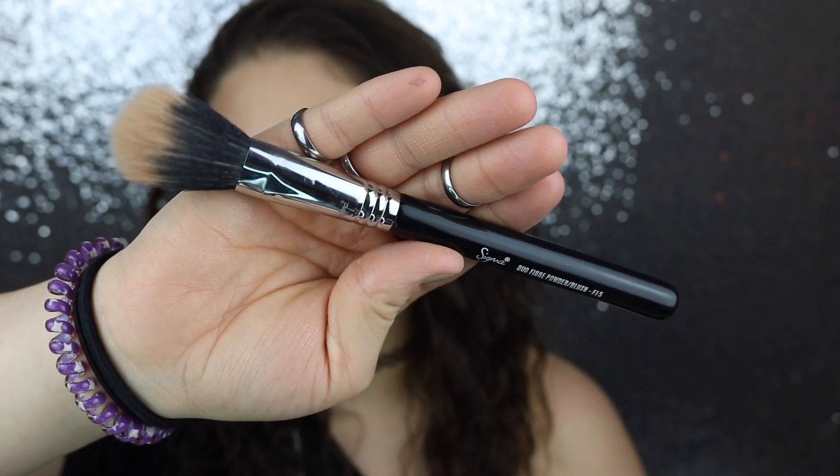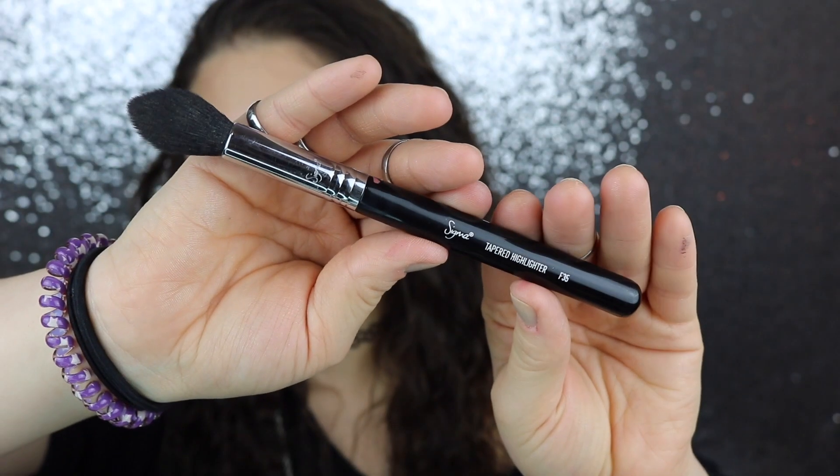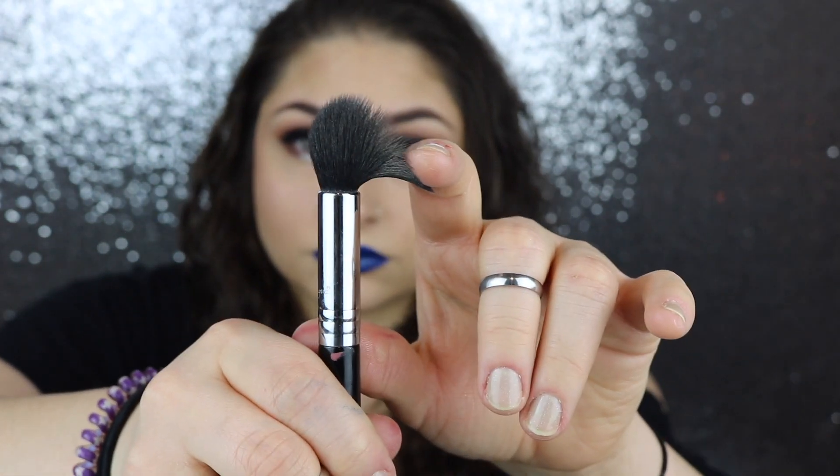The next brush is the Sigma Tapered Highlighter F35. I have raved about this brush in many of my other tutorials. Before this brush, I was not a fan of highlight because I couldn't get it to go on as bright as I wanted without using my fingers. This brush is tapered up top, has lots of bristles, and it just applies highlight so flawlessly. By far one of my favorites in my whole entire collection.